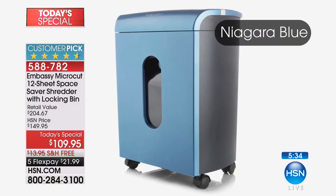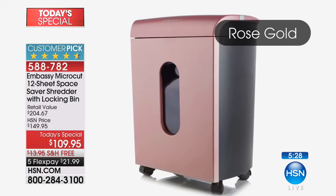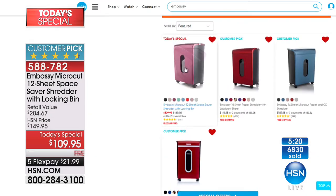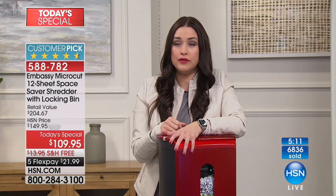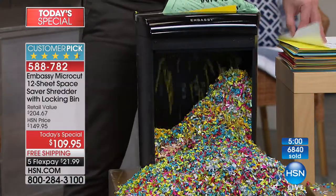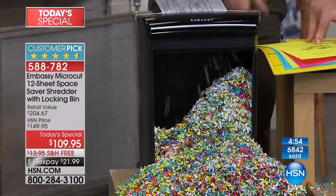Embassy is the number one seller of paper shredders here in America, and you're getting the best value. In fact, there is a smaller paper shredder on HSN.com that only does 10 sheets that's more expensive than your today's special. This is a one-day opportunity. Now more than 6,800 of these have been spoken for. For $21.99, this is the best value of the year. Don't let your personal information get into the wrong hands — there are people out there looking to do exactly just that.